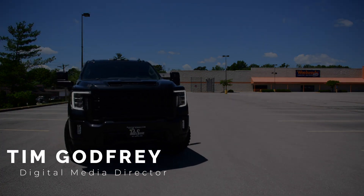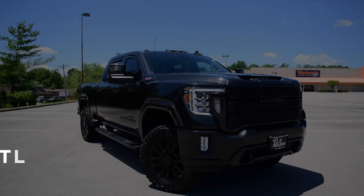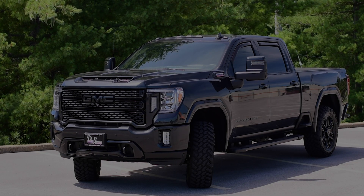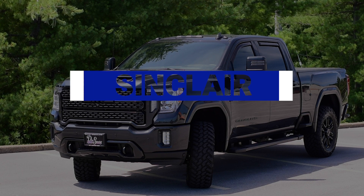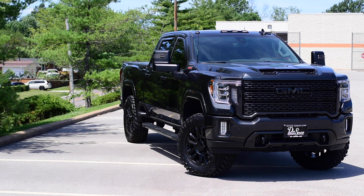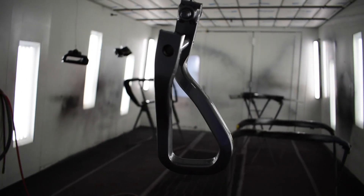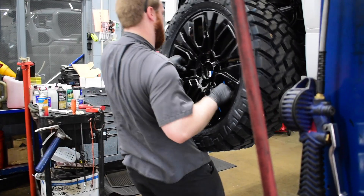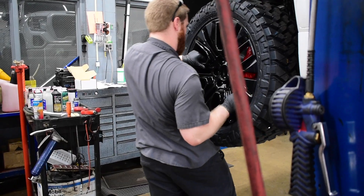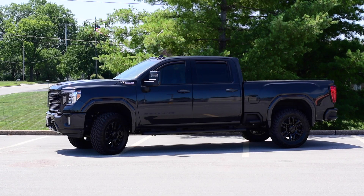Hey everybody, this is Tim Godfrey with Dave Sinclair Buick GMC in St. Louis, Missouri. Today we're going to debut a new series called Sinclair Custom Reveals. These videos are going to showcase some of the custom-built trucks and SUVs done by the combined efforts of our on-site body shop, service department, and new car manager Dan Sinclair Jr., who actually designs these custom builds before we pull the trigger.